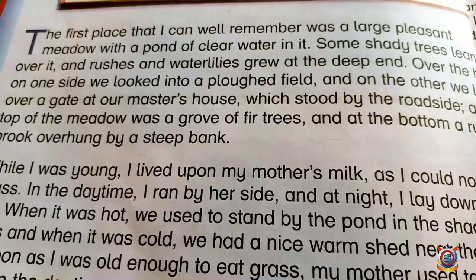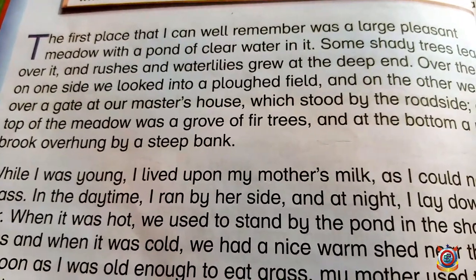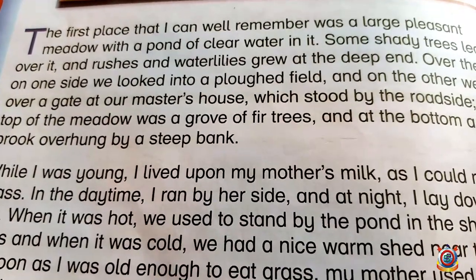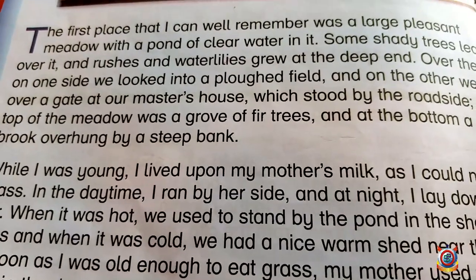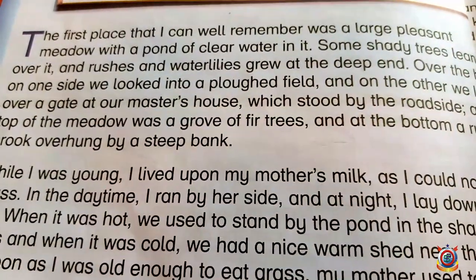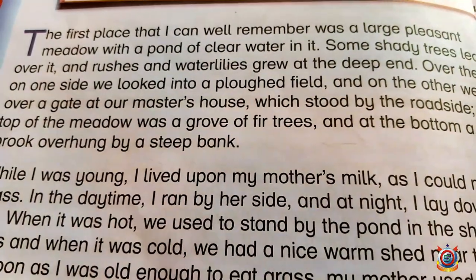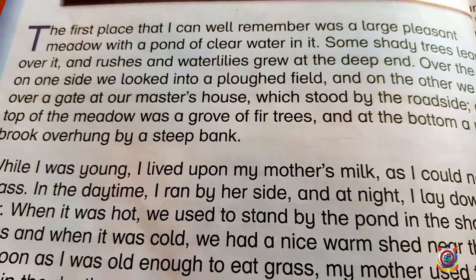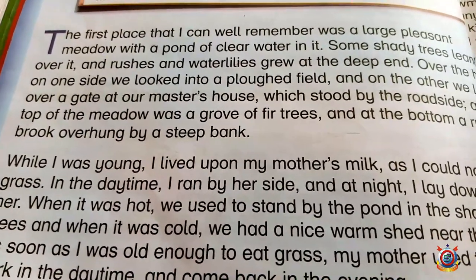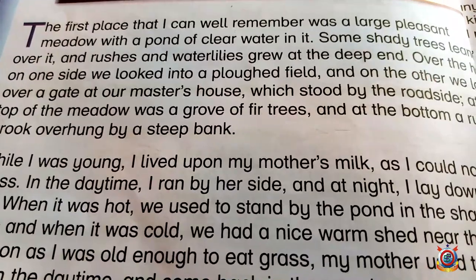One thing that is becoming clear so far is that instead of mentioning a house, the narrator has described a meadow — so this is an animal's story. As I showed you the picture, this is certainly a horse's story. Because it starts with a meadow; if I were describing my first memory I would say 'our house was at such-and-such place.' But there is no mention of a house — there is a meadow, trees, rushes, and water lilies. So this is an animal's story, probably a horse.